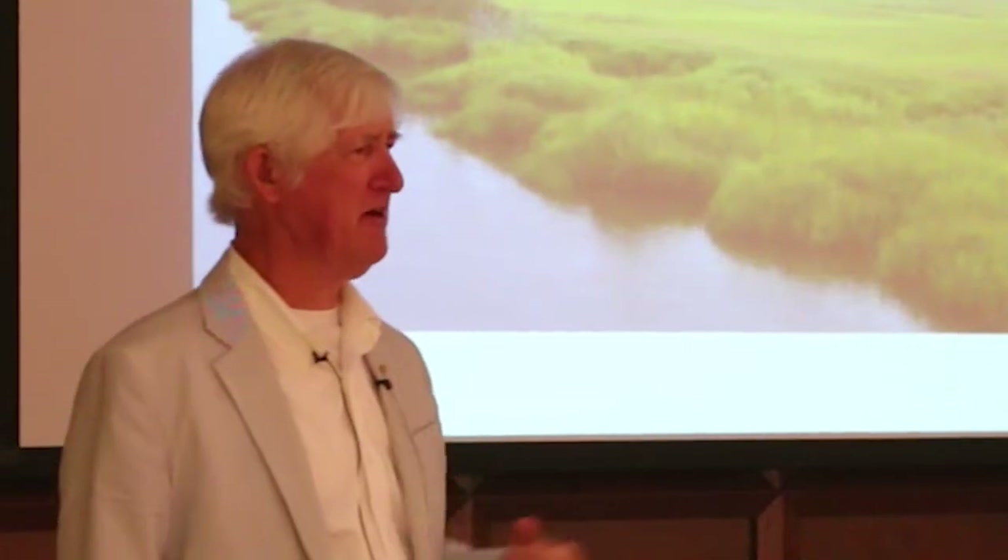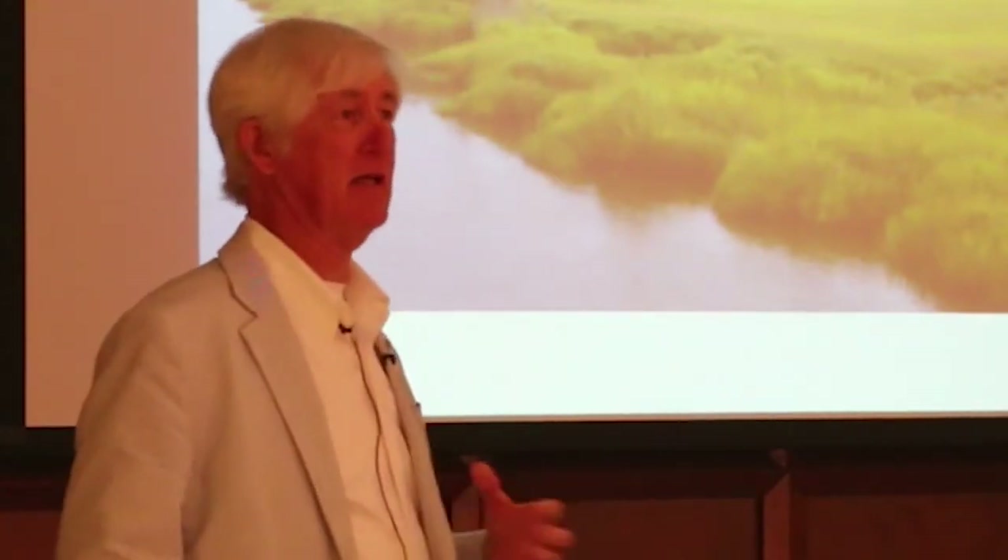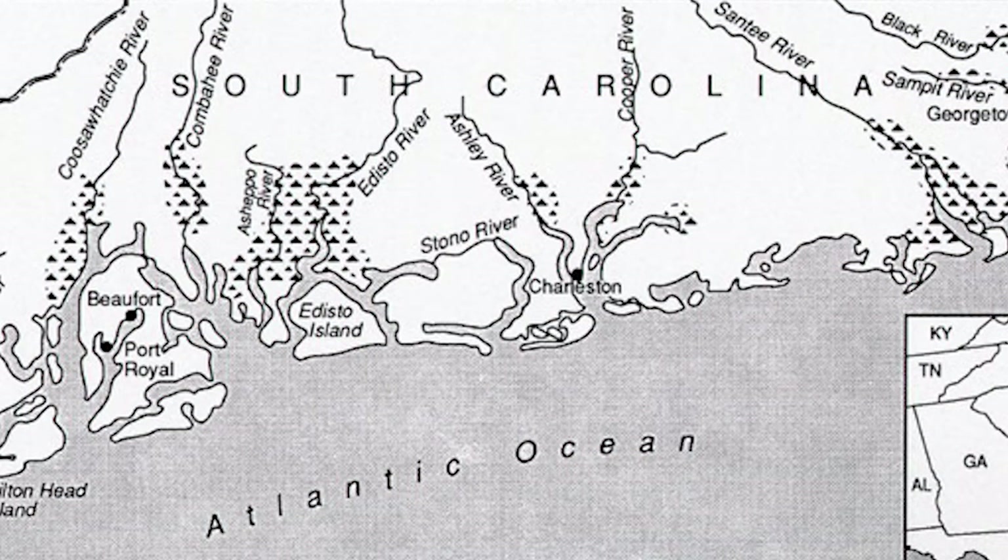If rice had not been introduced in the 1600s, when you cross the Santee Delta, the Combahee River, the Ashapoo, and see this mass of marsh, all that would still today be a swamp forest. The entire low country today — all those abandoned rice fields with marsh — would still be some type of cypress swamp. A hundred and fifty thousand acres of tidal freshwater swamp were cleared, and an entire ecosystem was eliminated from the low country.